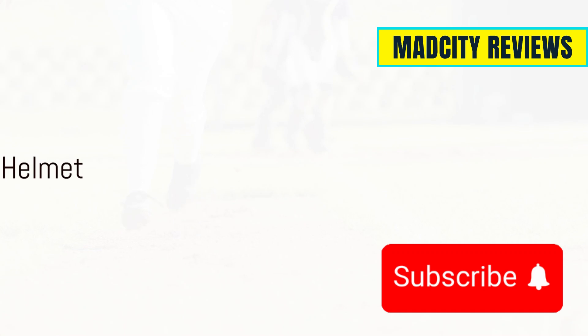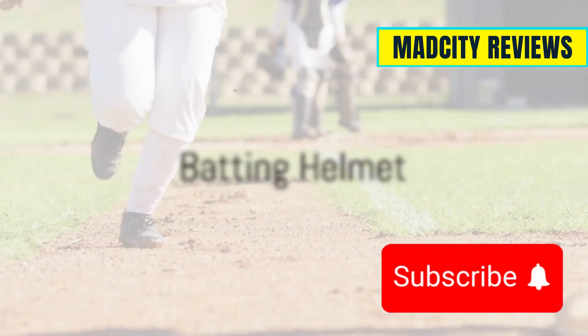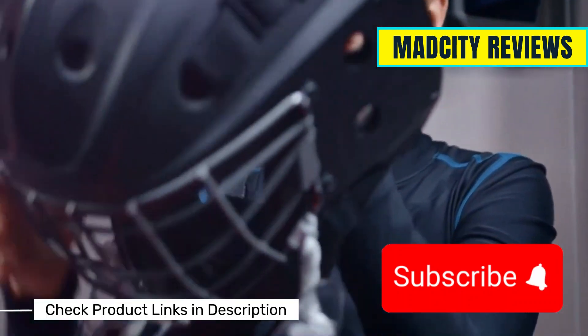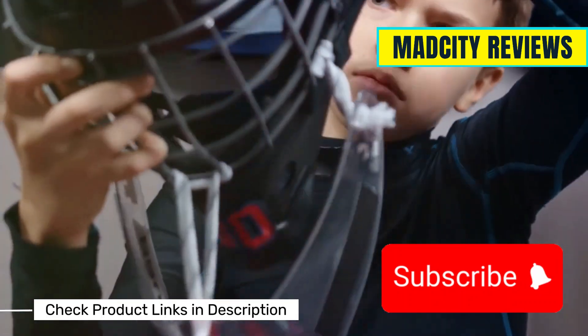Now let's not forget the importance of a batting helmet. Safety first, folks. A good helmet ensures you're protected from any wild pitches. Make sure it fits snugly and has a face guard for added protection.